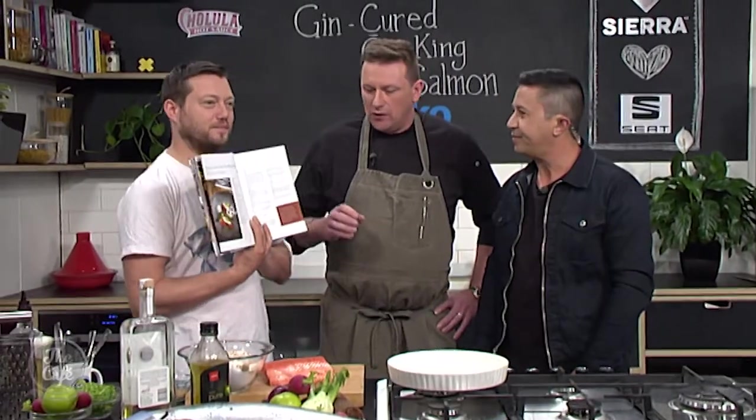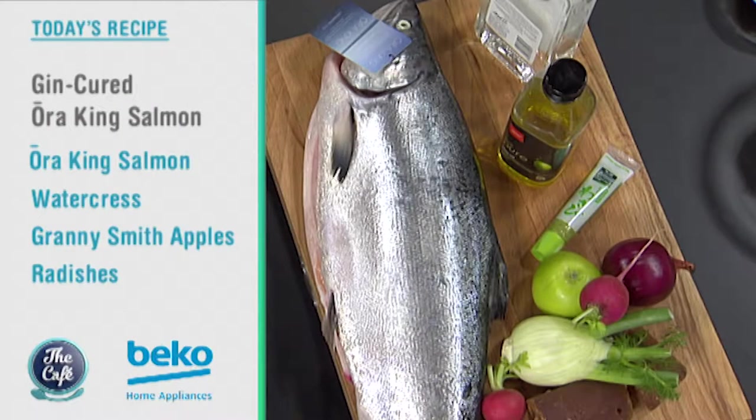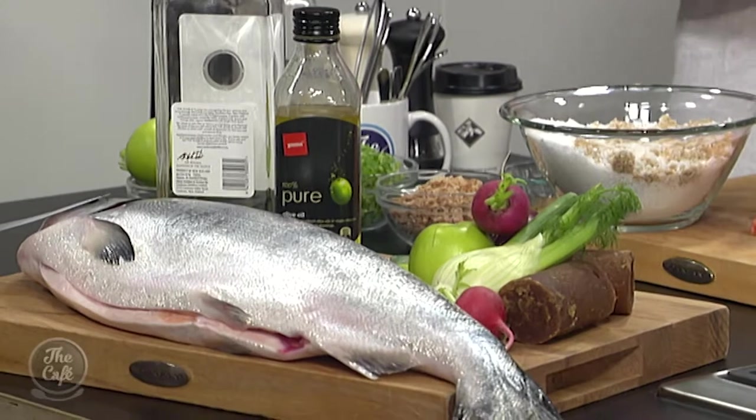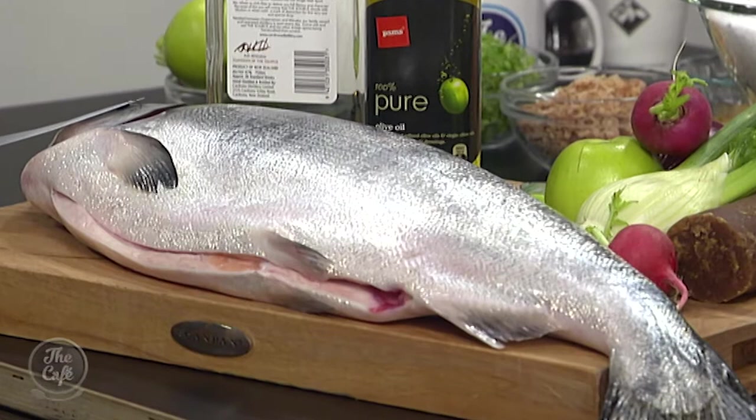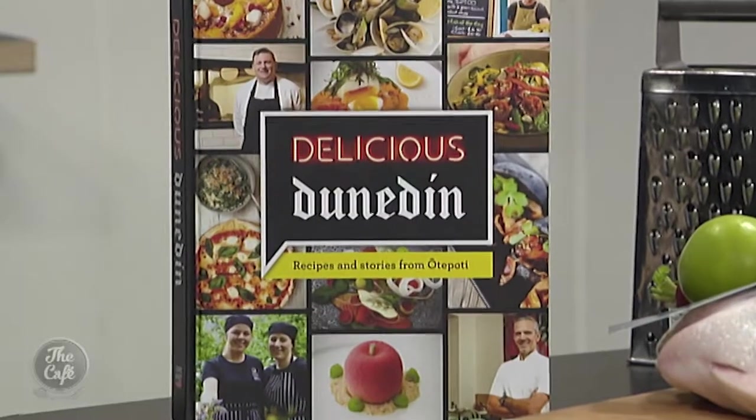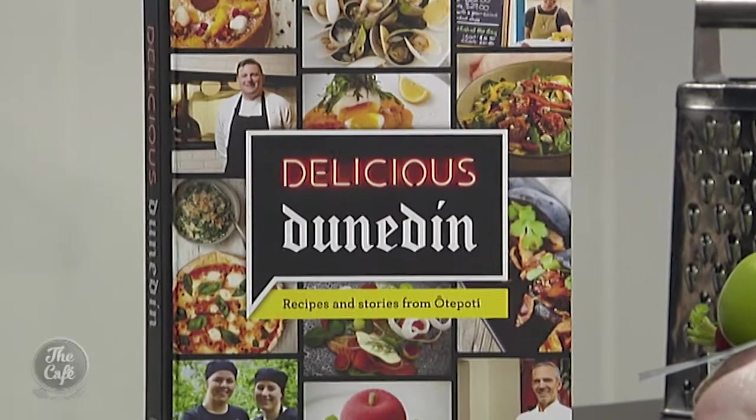We're going to do a gin-cured Ora King salmon. Super tasty. We've got summer coming up, so it's just nice and cold — it's going to be awesome. Look at the salmon you've got! Oh, caught it this morning. It is so fresh, it's going to taste even more delicious. And we're going to give you a chance to win a cookbook a little later on.